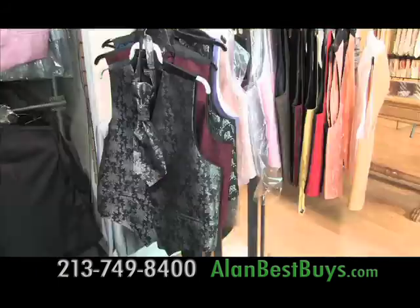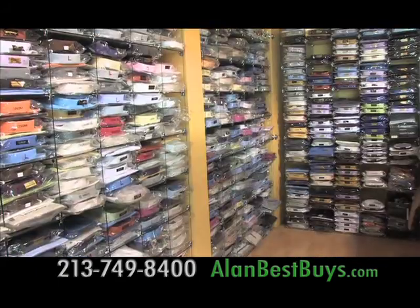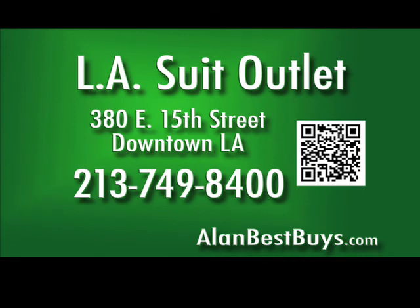We carry vest sets, belts, shoes, ties, shirts, and cufflinks. They also discount designer suits. The L.A. Suit Outlet, 380 East 15th Street, Downtown L.A. Open Monday through Saturday. 213-749-8400.